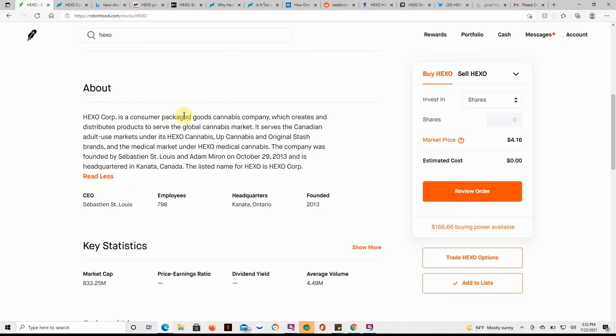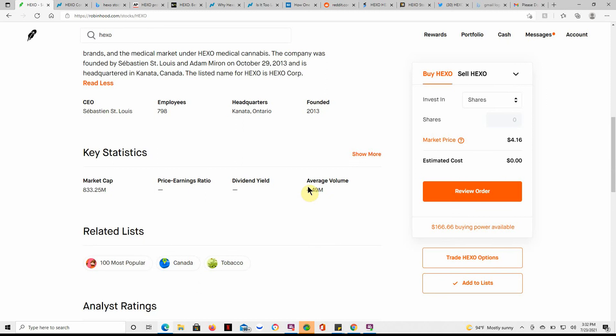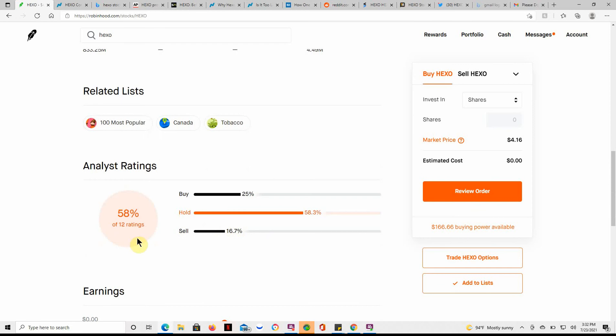If you don't know what Hexo is, they're a MJ company which creates and distributes products to serve the global MJ market. They've been around since 2013, with 4.49 million shares and an $833 million market cap.